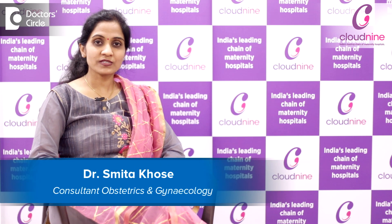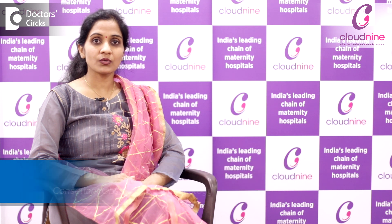I am Dr. Smita Ninath Khose, a consultant obstetrician and gynecologist working in this field with 17 years of experience. I am associated with Cloud9 Hospital, Kalyani Nagar, Pune.